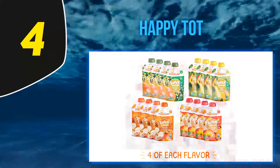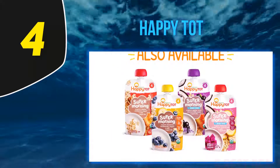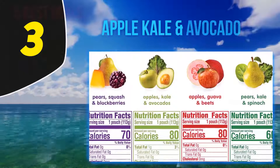These pouches are BPA-free, certified organic, and feature nothing but fruits, veggies, chia, lemon juice, and a little vitamin C. That brings us halfway to number 3.